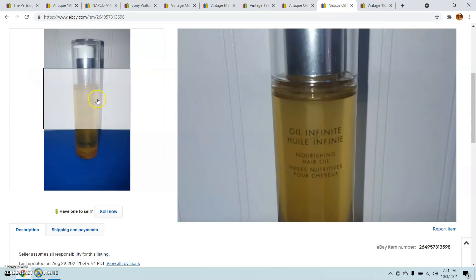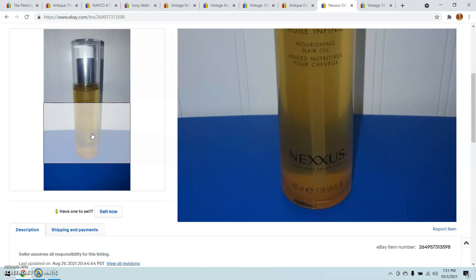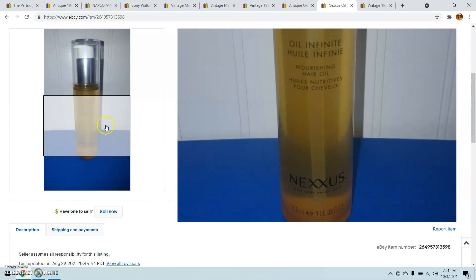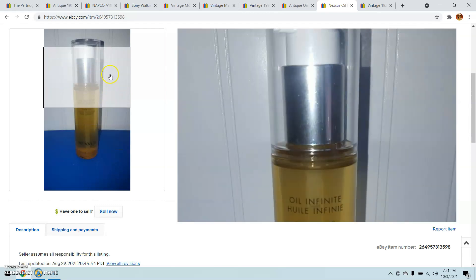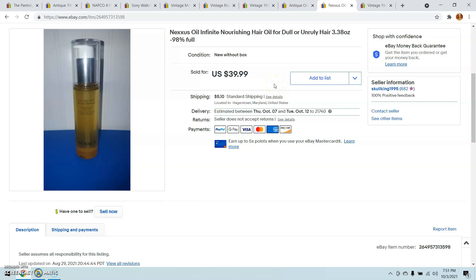Always look at the beauty products, the hair products, whatever you can find in thrift stores, antique stores, and peddler malls — you just don't know what you're going to find. This is by Nexus, and that stuff is pretty expensive to begin with. I'd never seen this Oil Infinite Nourishing Oil before. I saw that it was pretty much full, paid only $1 for it, and sold it for the full asking price of $39.99. I had it up for $50, but I dropped it — sometimes if things are sitting, I'll drop the price $5 or $10, and if you have watchers, people will claim them almost instantly.